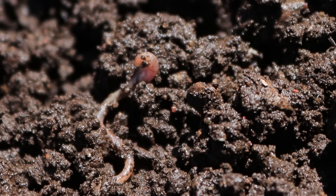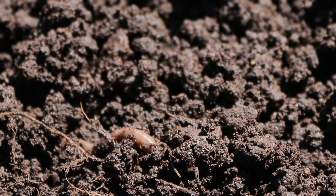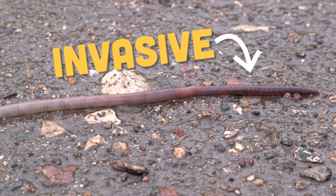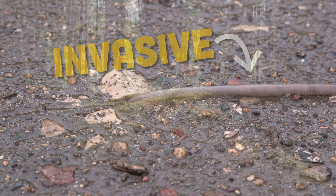Earthworms like these might be great for my garden, but they're not great for our local forests, because they're not supposed to be here. If you live anywhere in this area, virtually every earthworm you see is invasive. And slowly but surely, they are changing our forests.